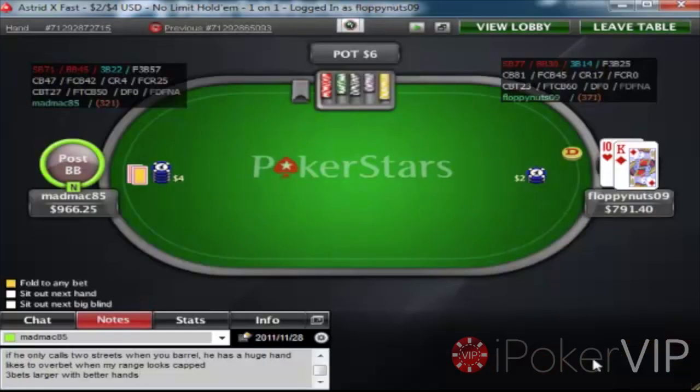Hi guys, this is Chris Edwards for iPokerVIP.com, and this is the third video of the series Heads Up 101.